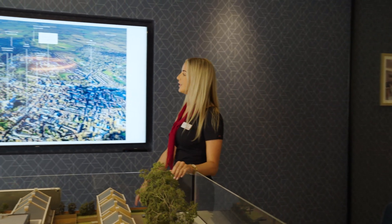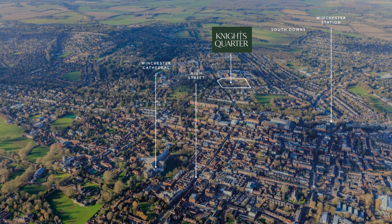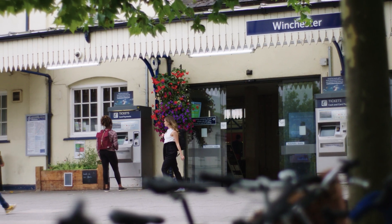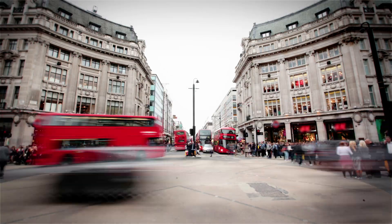All of Winchester's amenities are within a ten-minute walk. You can see here on our aerial map the train station is located just a short distance from Knight's Quarter. The fastest train arrives in less than an hour, which brings all the delights of London within easy reach.